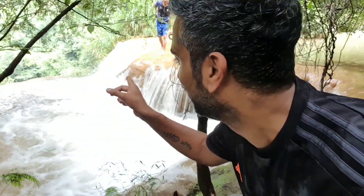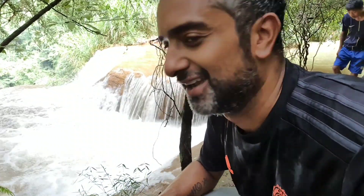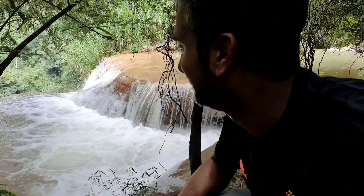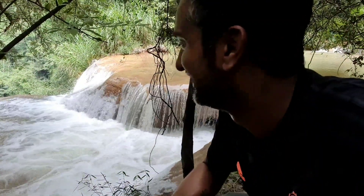Now we're at the third waterfall. This seems to be the top and you can just see the drop right there. They asked if we wanted to go and stand where that guy's standing — there's no chance of that. We've already slipped a few times, I've got a muddy backside, and I don't want to go down that waterfall either. I think there's about a 200-metre drop there.